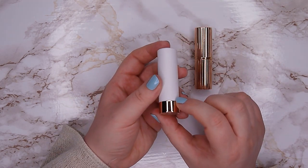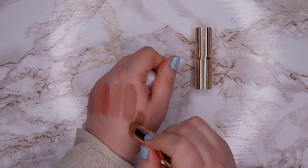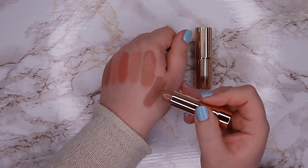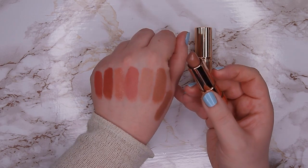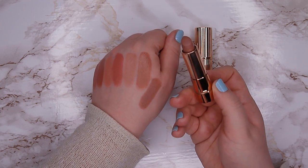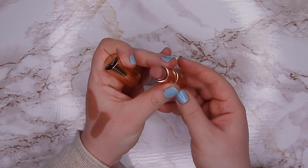This one is from Essence, it's from their This Is Me line in shade 05 Legendary, and this one is more like a cool toned one. It's just a tiny bit darker than the one from Colourpop. I bought it because I wanted a cool tone neutral lipstick once, I used it once and then never again, so I'm going to declutter this one — the formula is really nice but I just don't wear it. Then this one is my only Charlotte Tilbury lipstick, and you can see I've worn it a lot because it's totally flat on top.